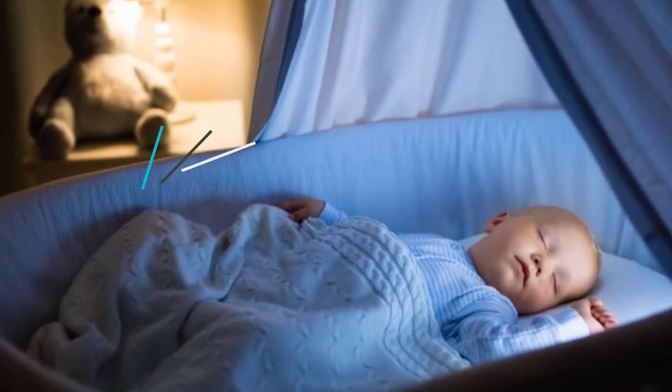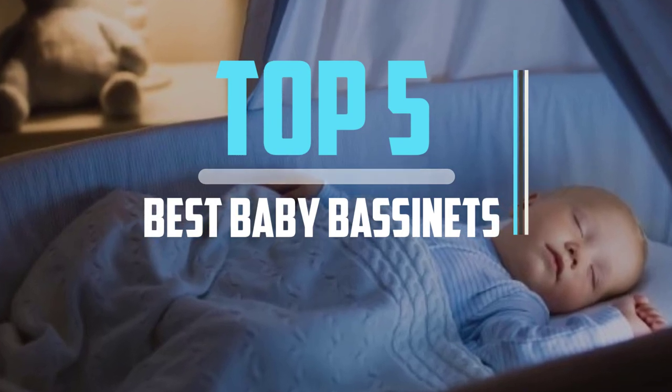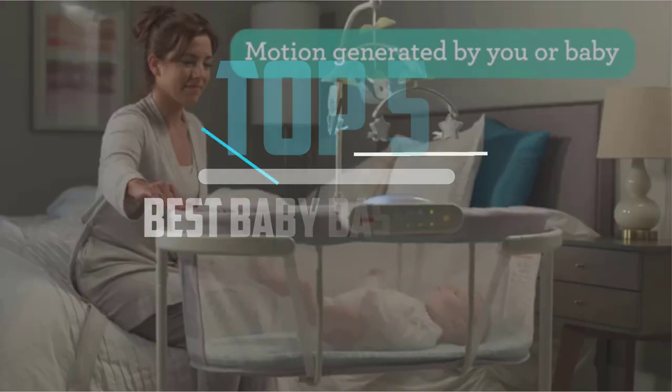Hello viewers, this is another video of top 5 best baby bassinets in 2023 reviews. I hope the video will help you to buy the best one.